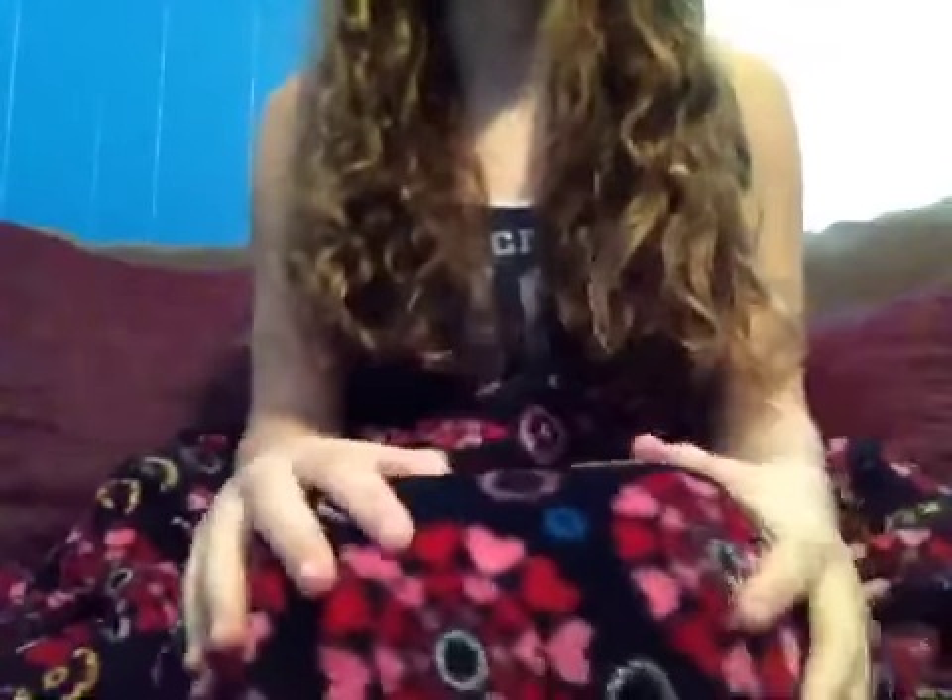Hey girls! You probably saw me all day with this on right here. It's just so cozy. My sister got it for me and I love it. Also it's rainy and overcast outside, so it just makes me feel comfortable. Excuse my hair — it's super curly after it just got done drying.